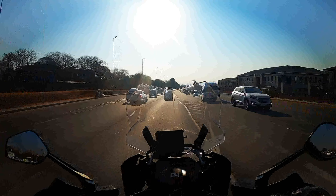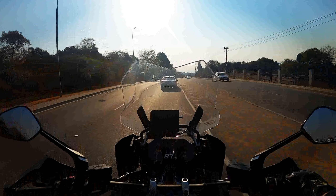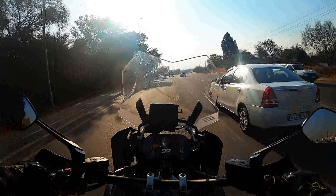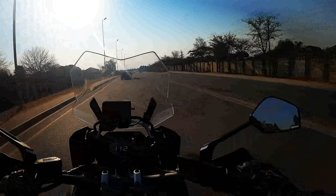The rear pillion has a button on the left hand side under their leg — two settings I think. On the rider side there are five settings. It's a nice addition that BMW has done. Triumph has had it for a while; I don't know about Ducati or KTM, but I'm glad BMW did it.